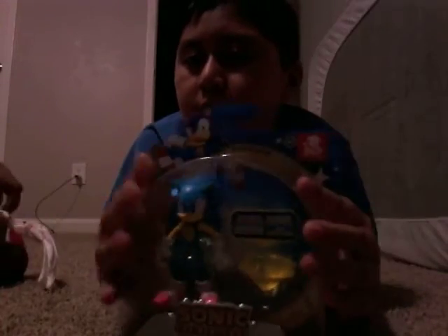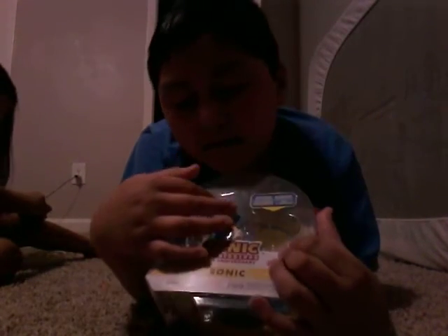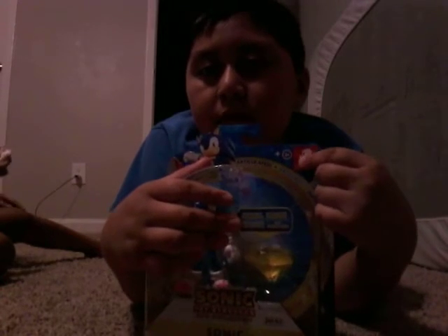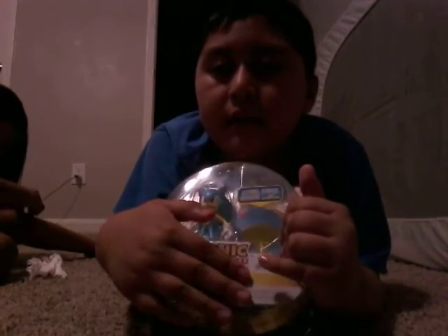The last thing we have is this Jakks Pacific Sonic. This is Sonic with a reddish-pink nose, a yellow body, and a tough toy body. He has a pinkish-red color and a yellow diamond shape. It has the 30th Anniversary logo — Sonic 30th Anniversary — and right here it says Sonic the Hedgehog with the logo. And Sonic is shown in the back too.